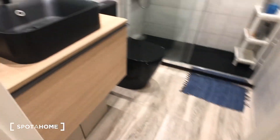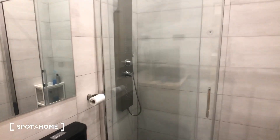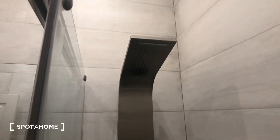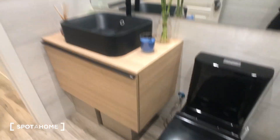Now we're going to check out the bathroom. So here's the bathroom — it has all these modern appliances. Here's the sink, the mirror, and the shower. This is a special massage shower.